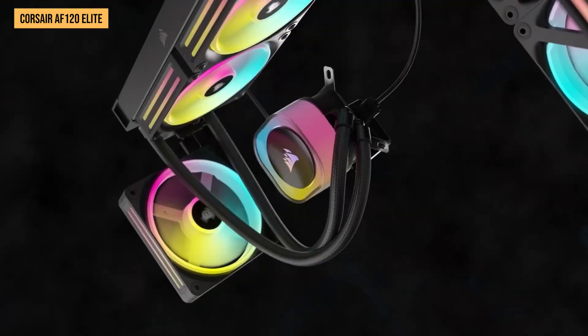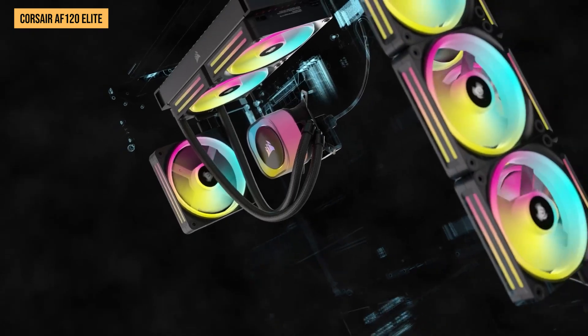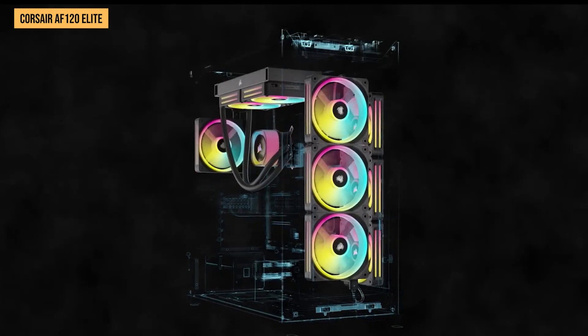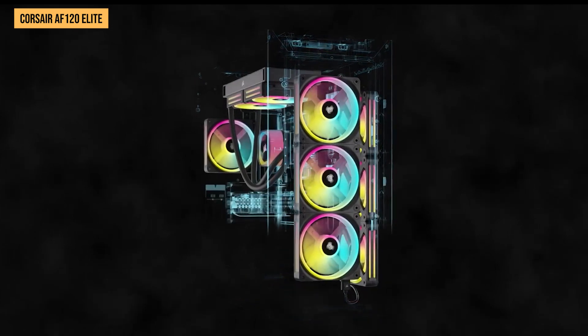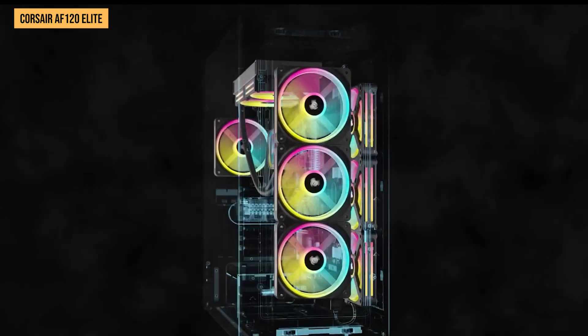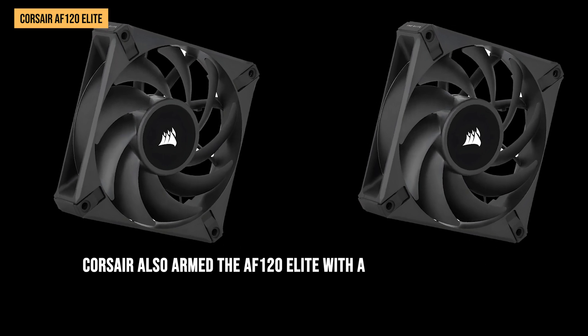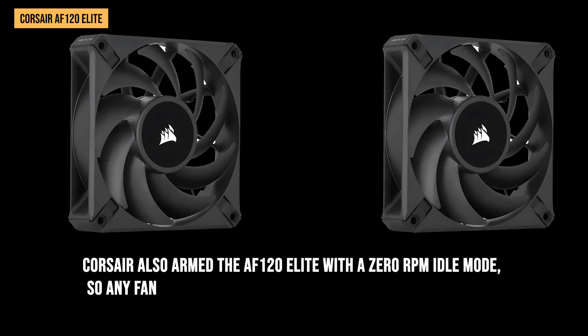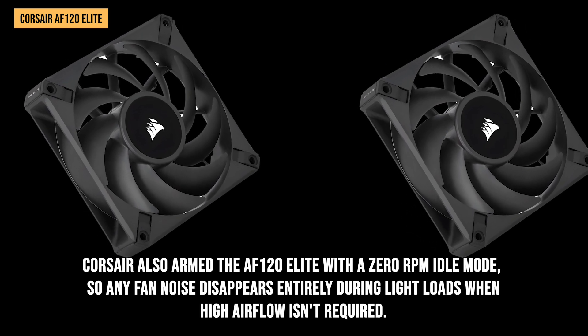The fan noise doesn't suddenly spike or become intrusive even accelerating to higher speeds. With PWM support, you can customize your fan curves to only ramp up RPMs as needed when workloads increase. Corsair also armed the AF-120 Elite with a zero-RPM idle mode, so any fan noise disappears entirely during light loads when high airflow isn't required.